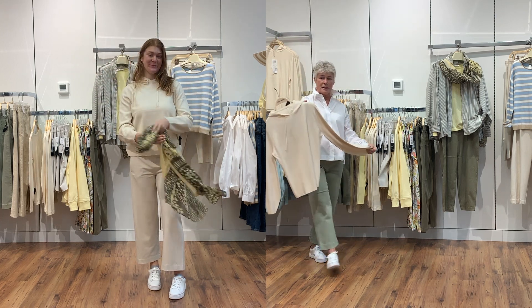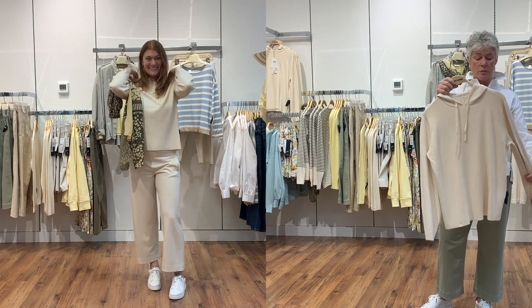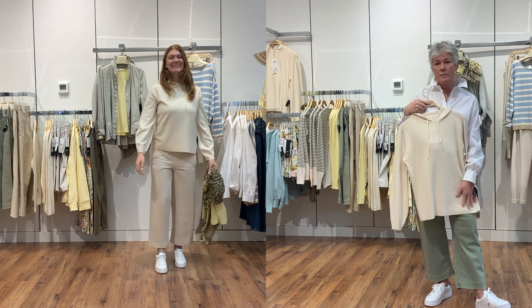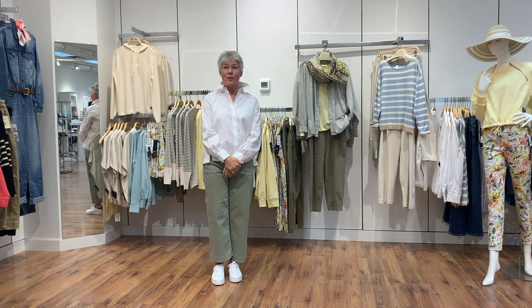Up here we have a gorgeous knit top with a little hoodie in the cream color — just a beautiful weight and lovely yarn. It goes so pretty with all these bottoms. And I think that's it for today's collection!